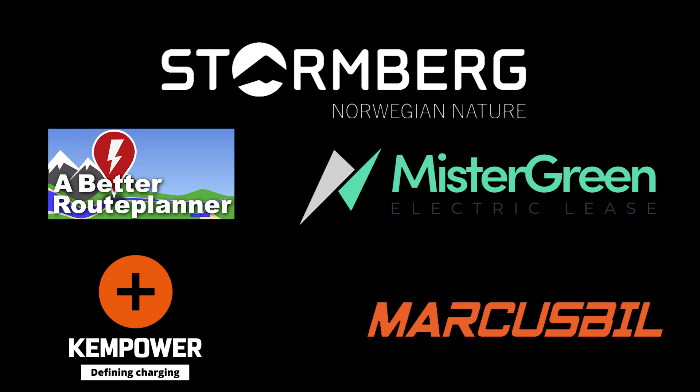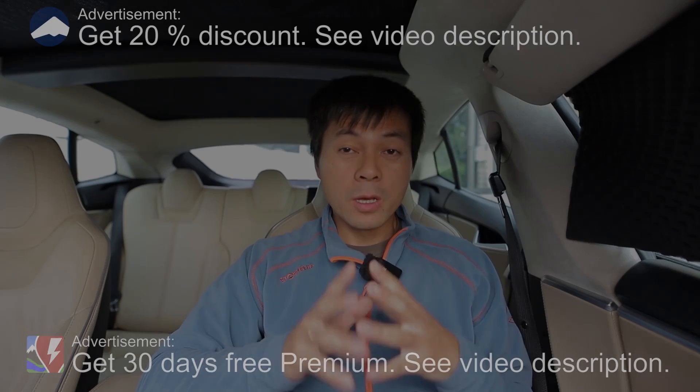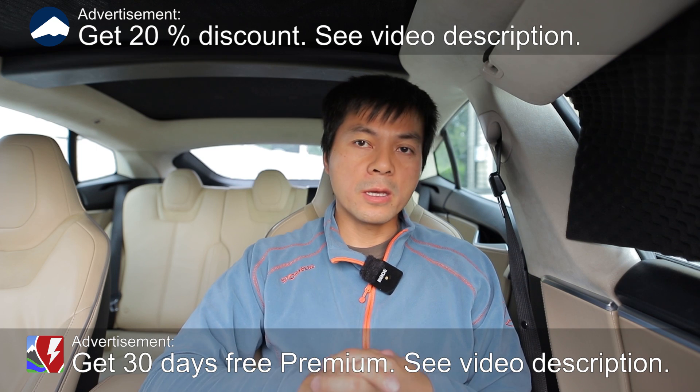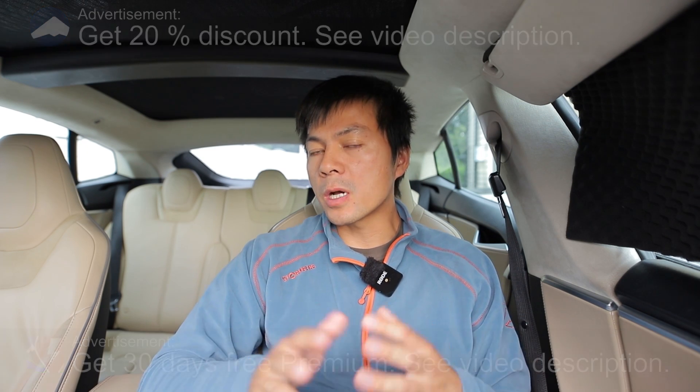This video was brought to you by Stornberg, Abedur Planner, Mr. Green, Ken Power and Markus Biel. What's up? In this video I'm going to compare the 75 kilowatt hour eSpace Tour battery with the 50 kilowatt hour from the other Stellantis cars. I will also compare it to some of the other vans out there. So let's just go for it.